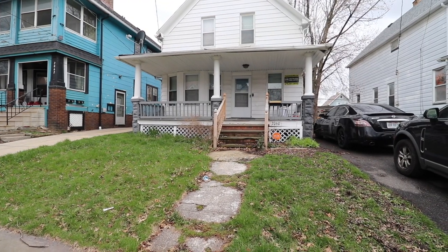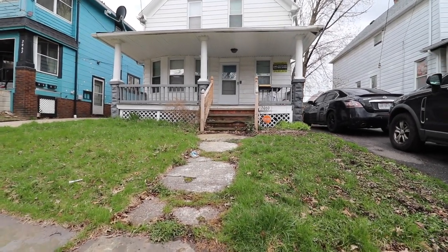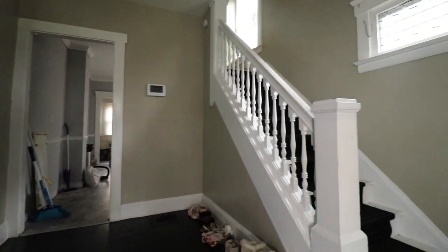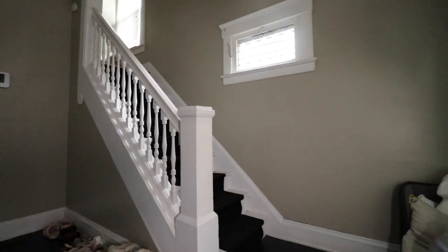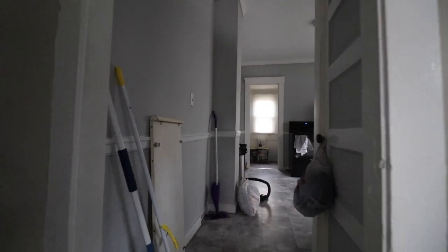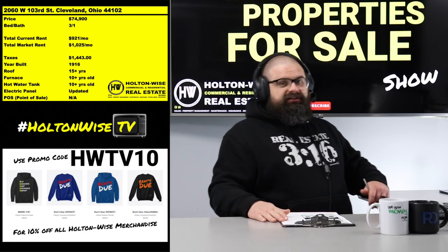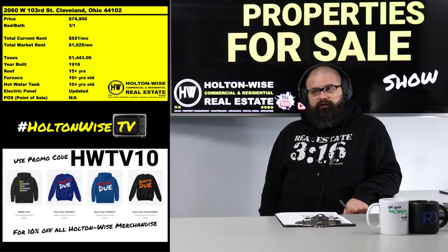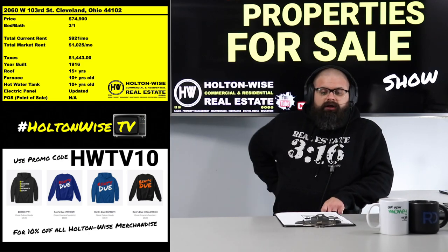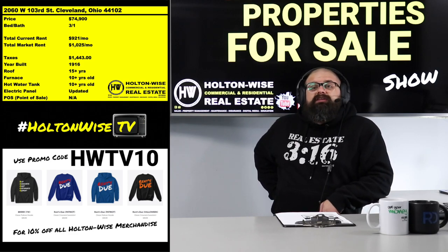Honestly, as everybody who's paying attention to the news knows, everything just went through the roof — pricing on everything: gas, food, labor, rent, housing. If I were to put a voucher tenant in there today, we'd probably be getting $1,025. They've been in there about 12 to 18 months, so they're a little less at $921, but everything's through the roof.